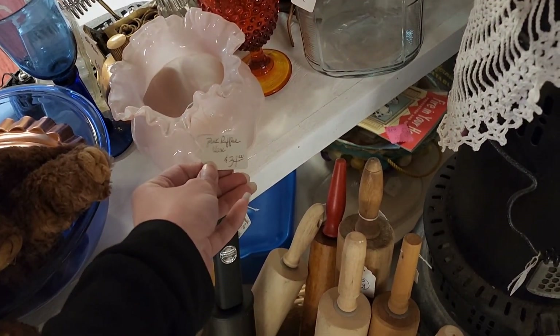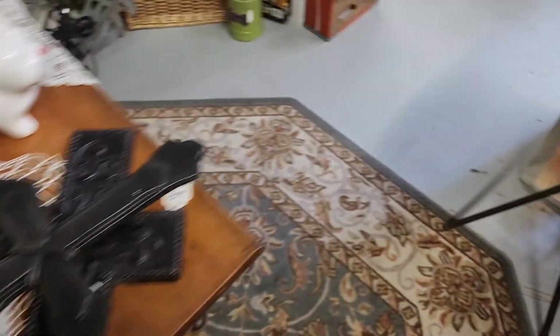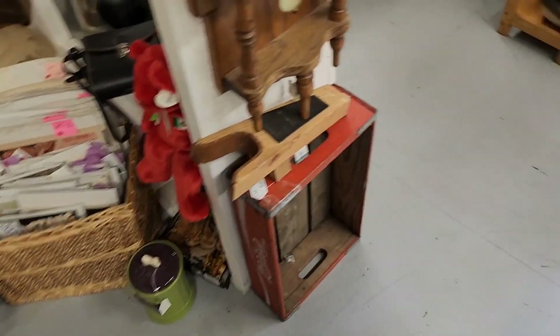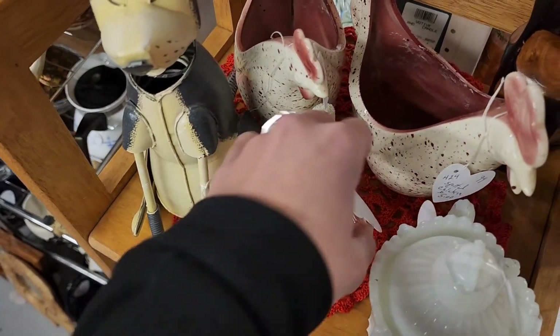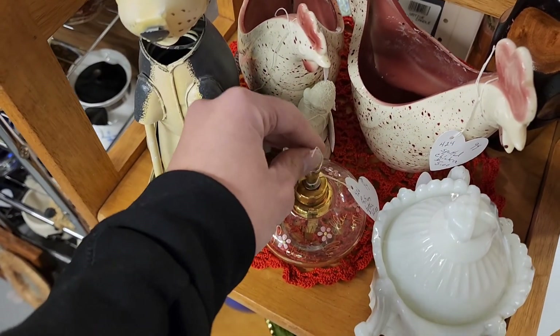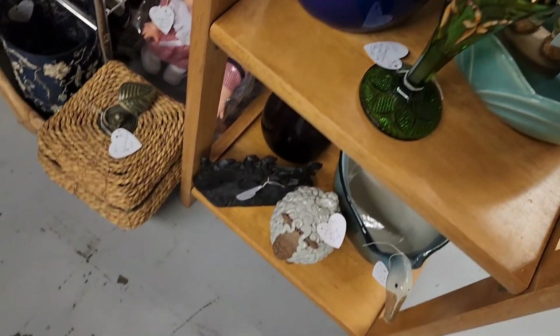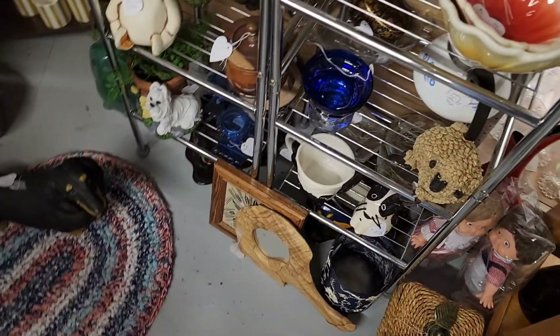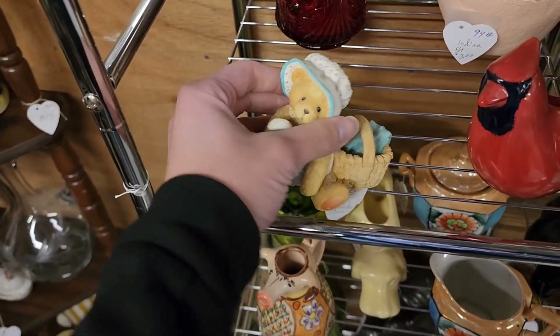I like this very light pink — absolutely love that pink color. A really cute perfume bottle at fifteen dollars. I like this green glass back there. I like that the tags in this booth are heart shaped — I think that's so cute.